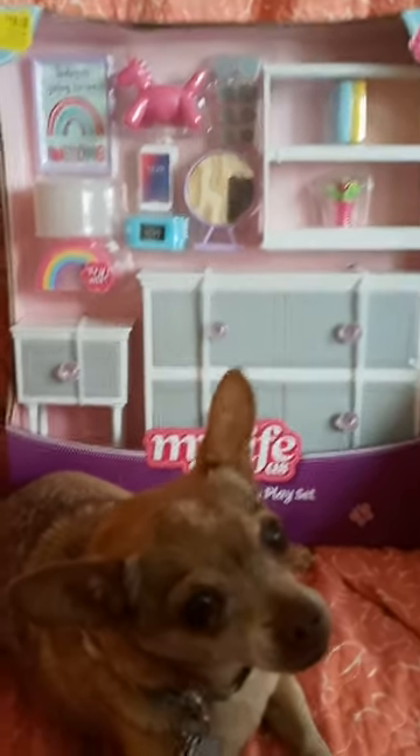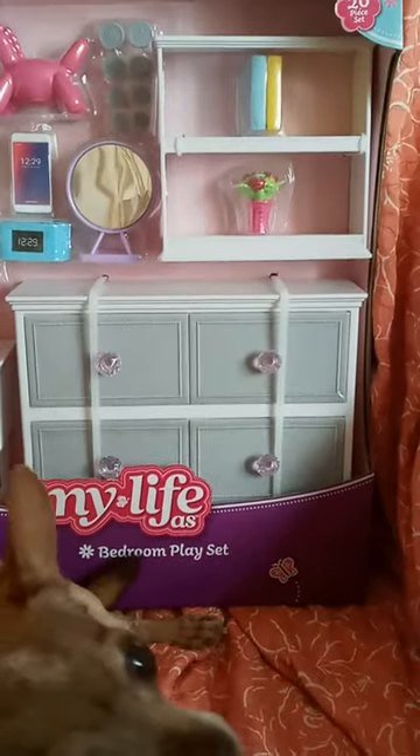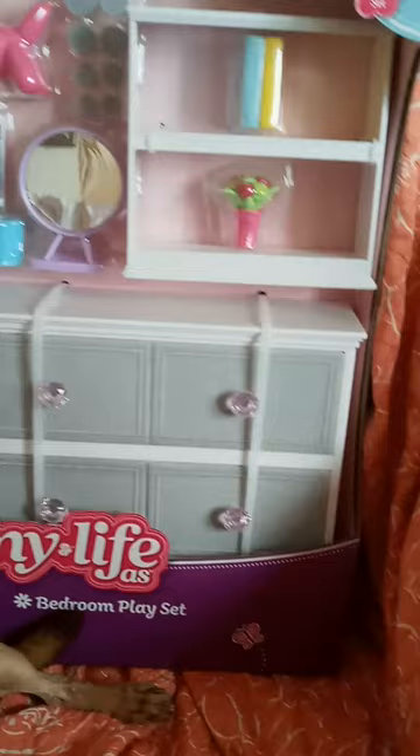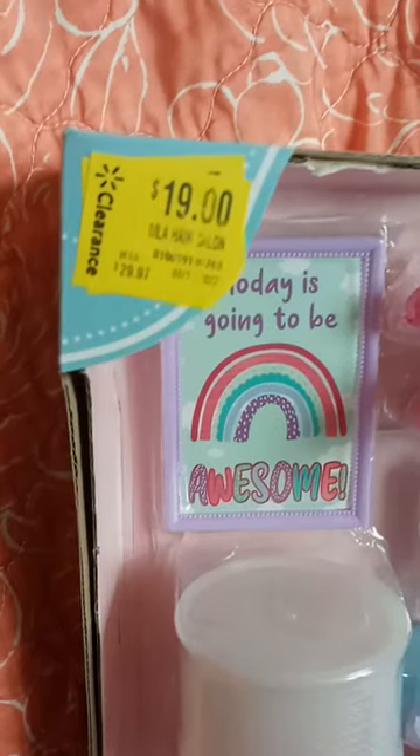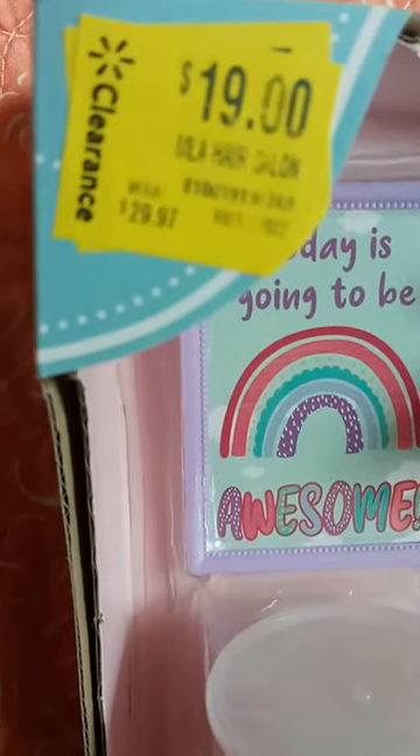Hi guys, it's Michelle and I got Chica here and we wanted to show you the My Life bedroom play set. I got it on clearance at Walmart for $19. It was normally $29.97, so $30.